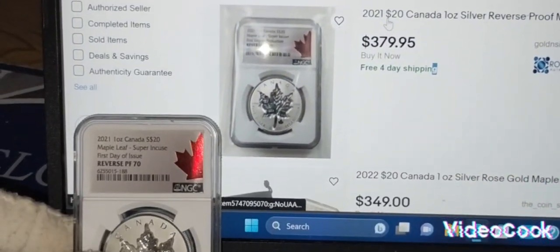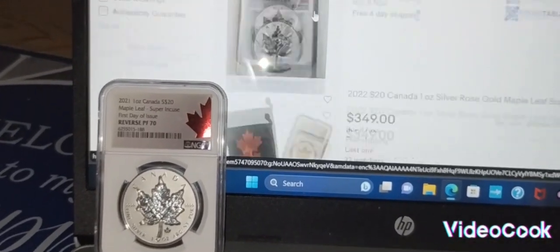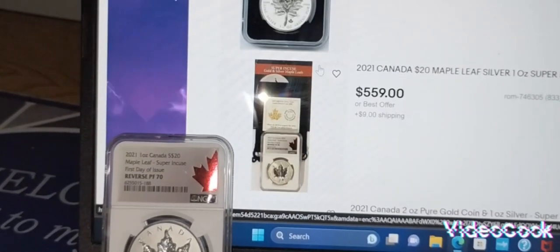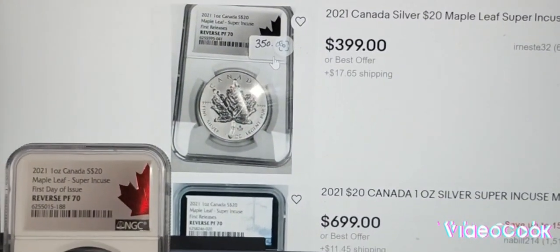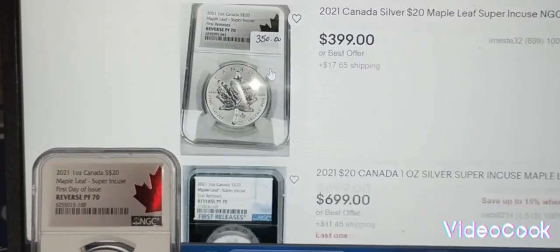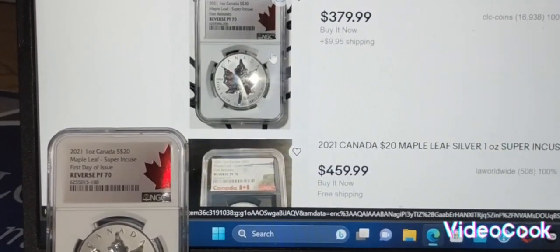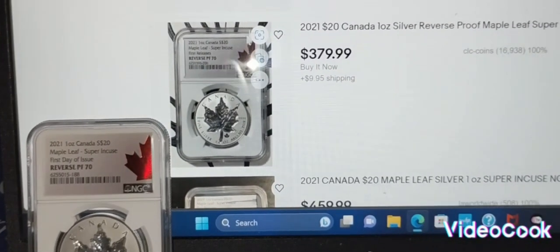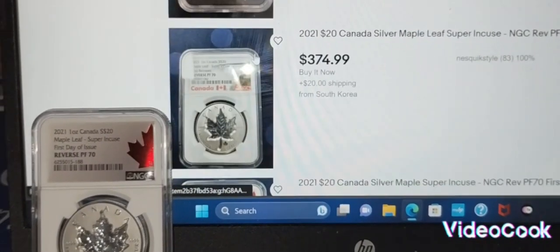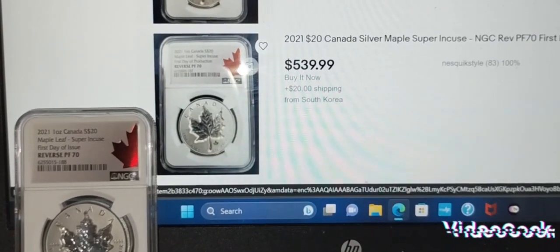That is crazy, so I'm going to continue looking around. Here's another one for $399. Here's another one — wow, I kind of love this coin — another one for $539.